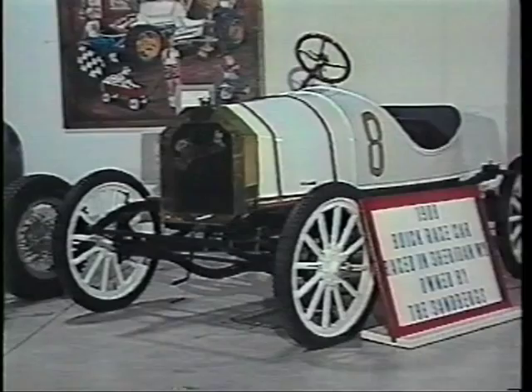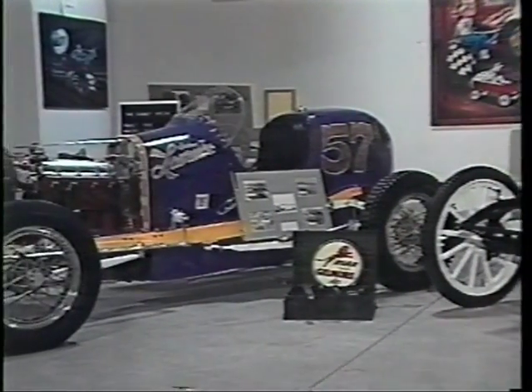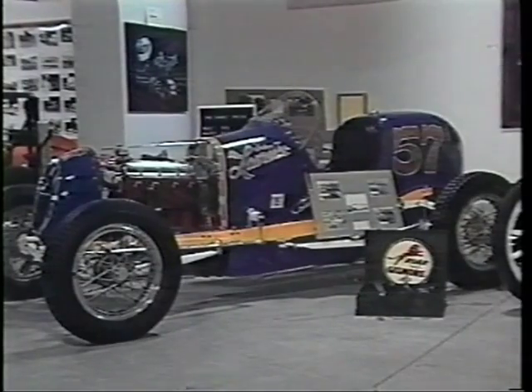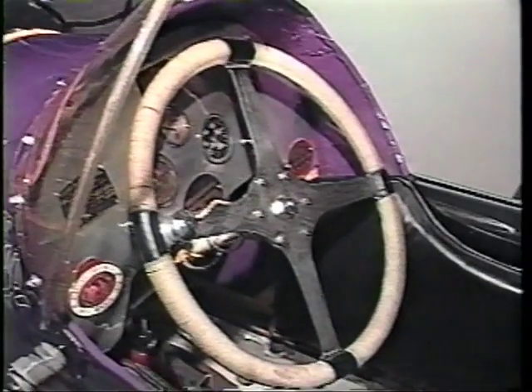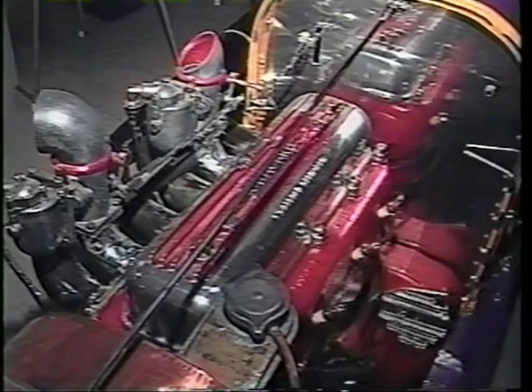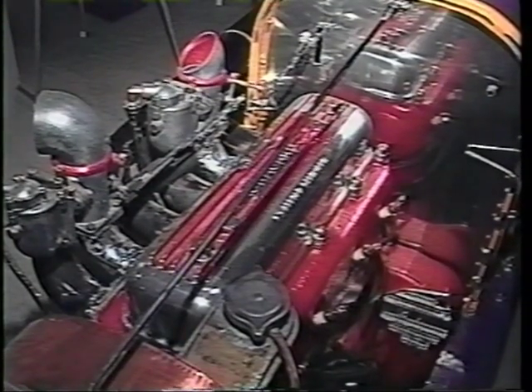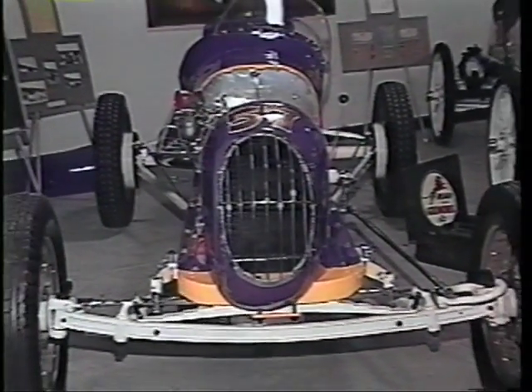This 1932 Chabot Special was active at the Legion-Ascot Raceway, or should we say one of the four versions of Legion-Ascot. It was driven by drivers like Ted Horn and Leon DeRay. Legion-Ascot, one of the most famous racing names in the history of the sport, certainly a series of the most exciting racetracks, but unfortunately also one of the most lethal.